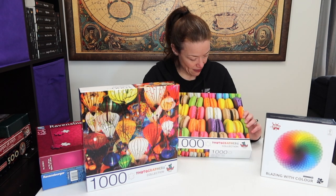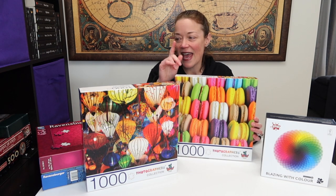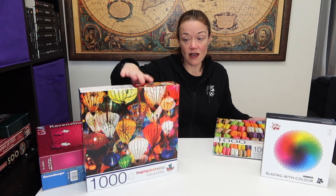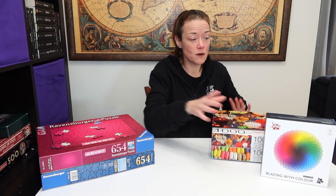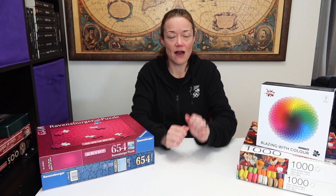Looking at this puzzle now, I realize it's a photograph but part of it is in focus and part of it is not. I recently did the glitter gradient puzzle — I love the glitter and I love the gradient — but it is a photograph and part of it was out of focus, and I did notice that kind of got hard on my eyes after a while, so it'll be interesting to see how I do with that.